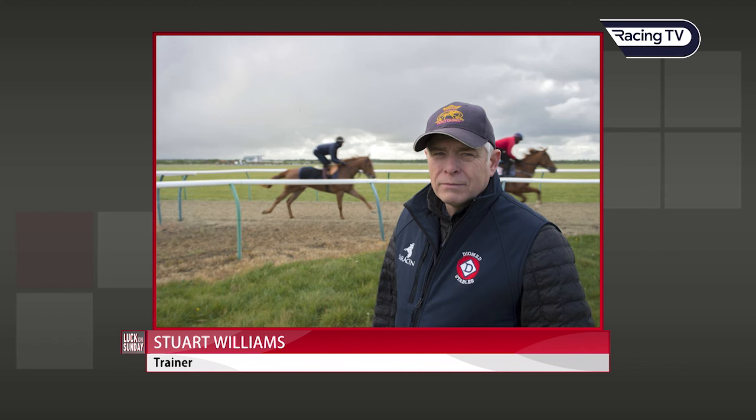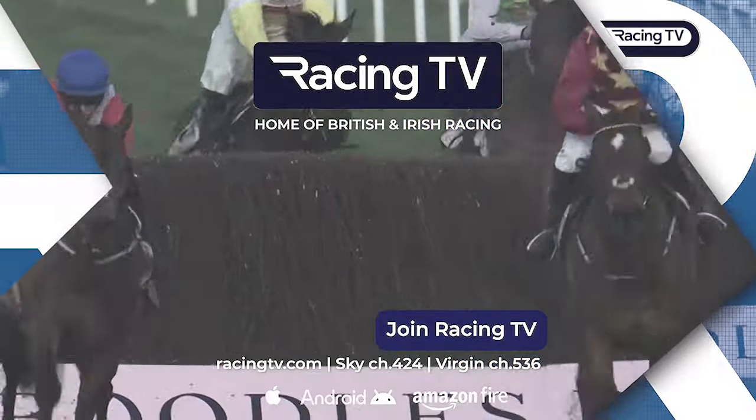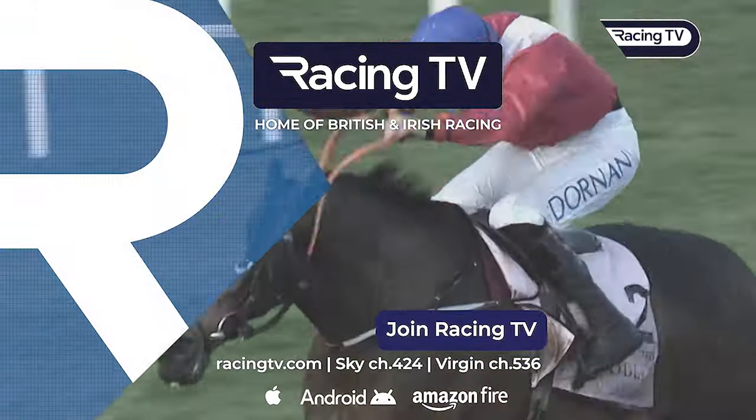Thanks very much, Nick. Watch live racing now on RacingTV.com.